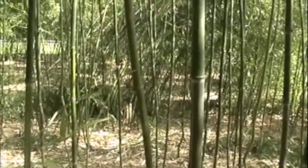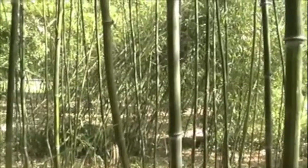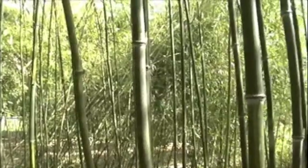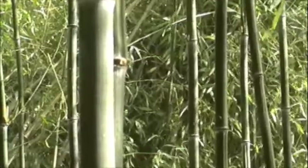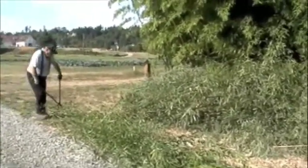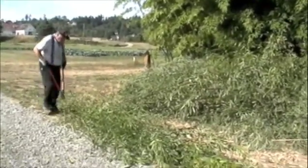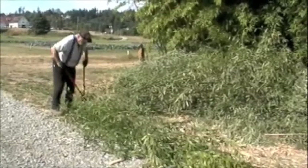As the thinning of the grove continued, it became prettier. That one wasp-ridden, leaning mass remained. While Rob thins within the grove, Bill cuts the poles into six-foot lengths and piles them. Later, WSU staff hauls the poles away for shredding and composting.